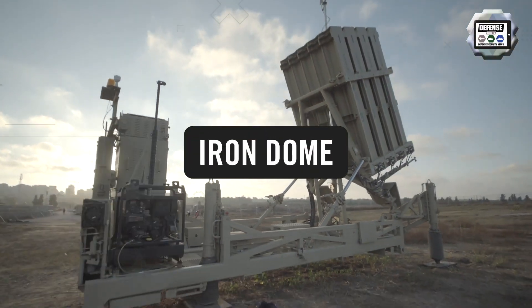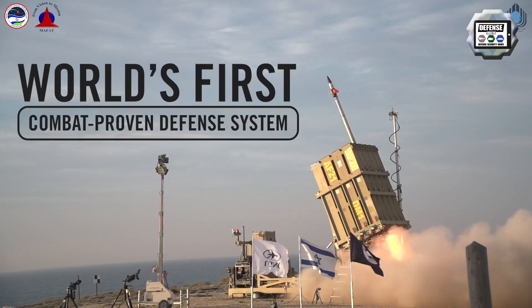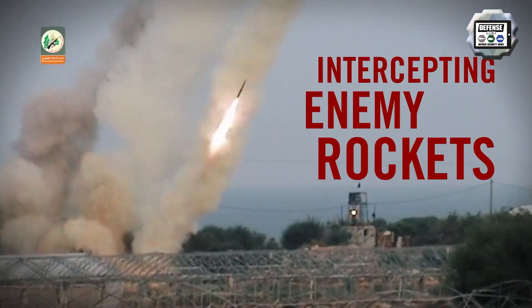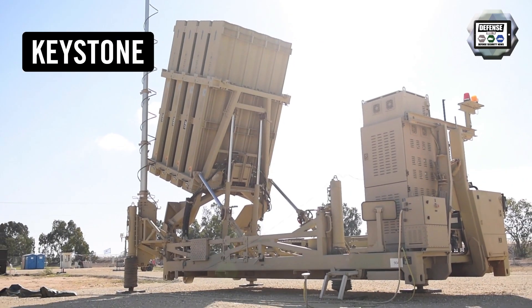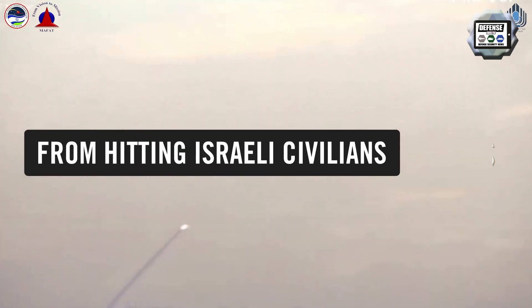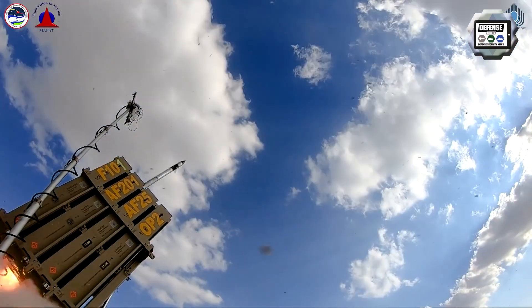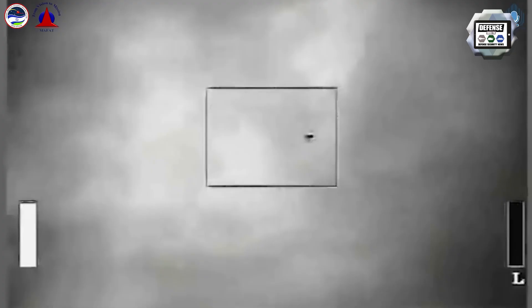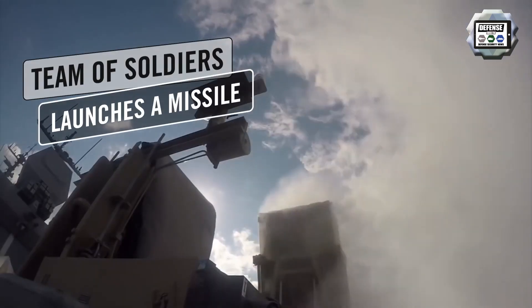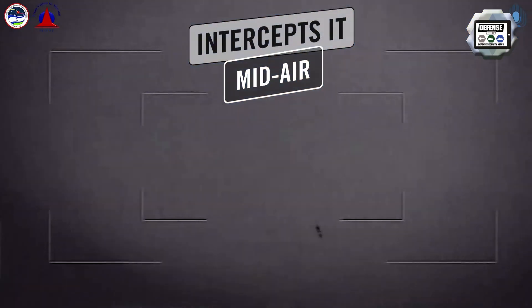The Iron Dome is the only dual mission system in the world that provides an effective defense solution for countering rockets, artillery and mortars — what is called CRAM in short — as well as aircraft, helicopters, UAVs, unguided and precision guided missiles. The system is effective for countering CRAM threats at ranges of up to 70 km and for very short air defense protection at up to 10 km.